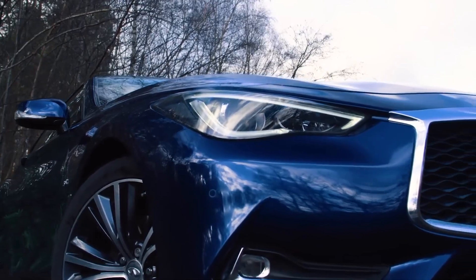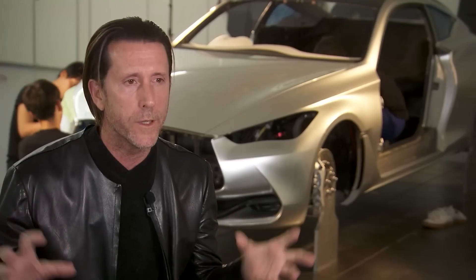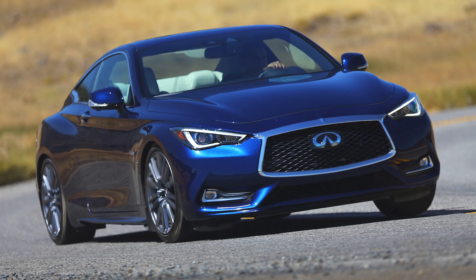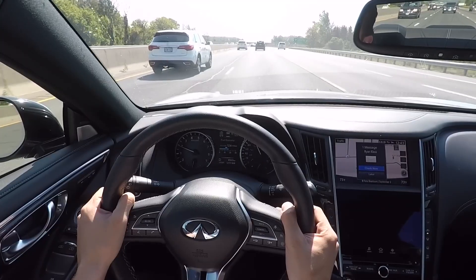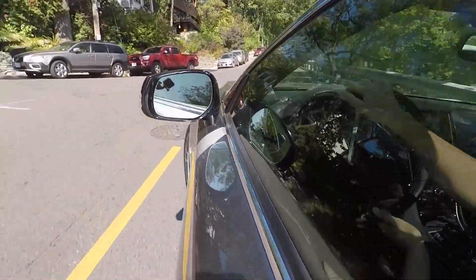Why is it so rare? Well, the manufacturer says it's not a car for company drivers, and you won't find it at every dealership. But if you do find a used one, be prepared to pay between £9,185 and £21,208. The Q60 has a powerful V6 engine that roars like an energetic bear. It's packed with tech for safety, making you feel super safe when you drive it. However, it doesn't have a diesel option, and its steering system is a bit unusual.